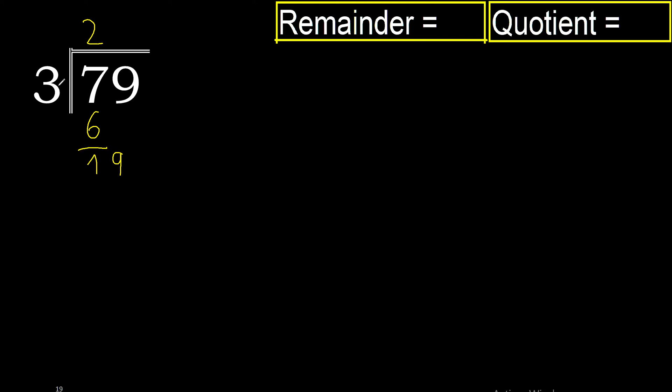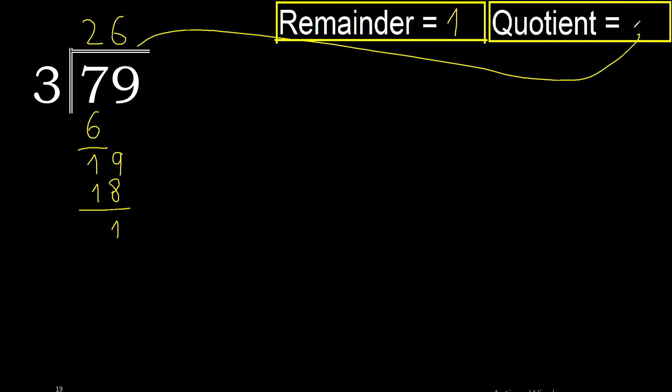Now with 19. 3 multiplied by 7 is 21, no. 3 multiplied by 6 is 18, okay. 19 minus 18 is 1. There is no number that goes down, therefore finish. The remainder is 1. The answer is 27.